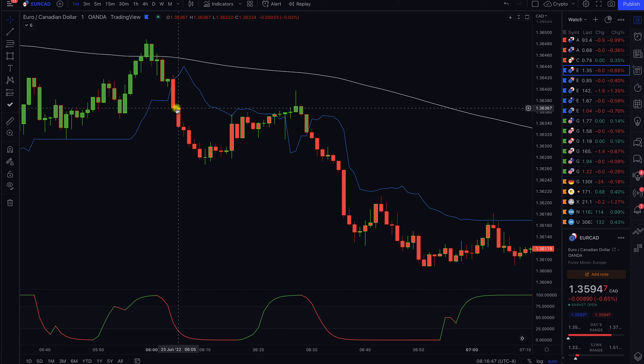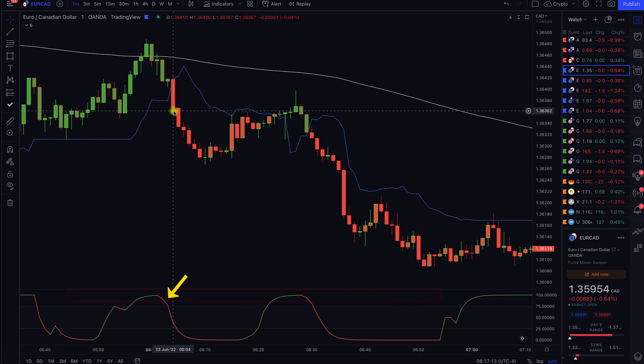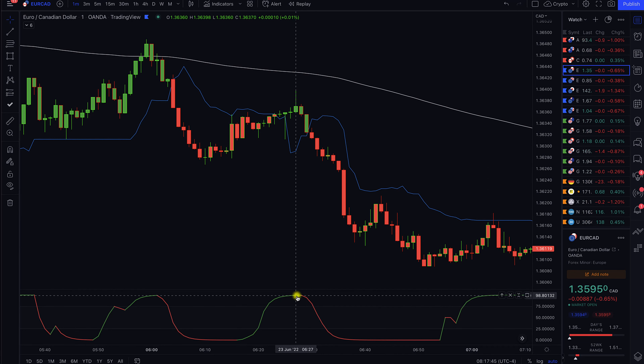Once we have that confirmation, we look at our STC indicator. For sell trades, we want to make sure the STC indicator lines are at the upper level of the graph, turning from green to red. At the point of the trigger candle, we can see the STC line has turned from green to red. Once we have all three confirmations, we enter for a two to three minute trade, and as you can see in this example, this would have been a profitable trade. We also see another example where price crossed and closed below the Trend Trader line with the STC turning from green to red — again our trigger candle for a two to three minute sell trade.